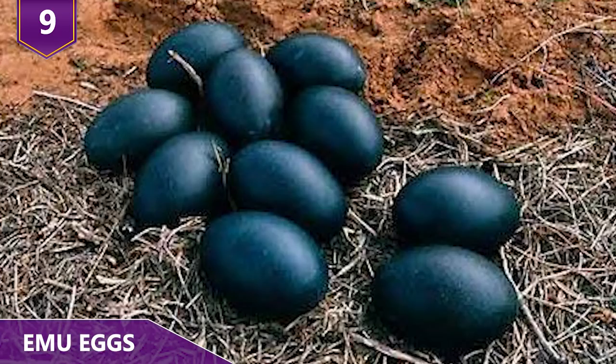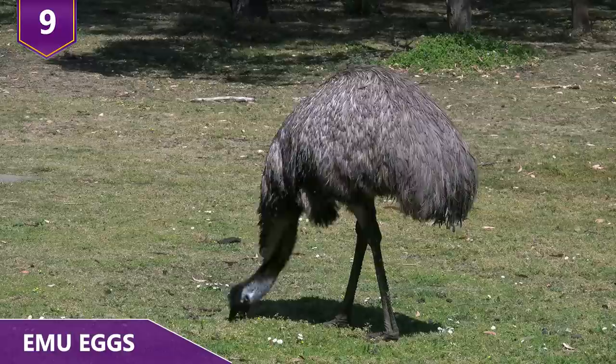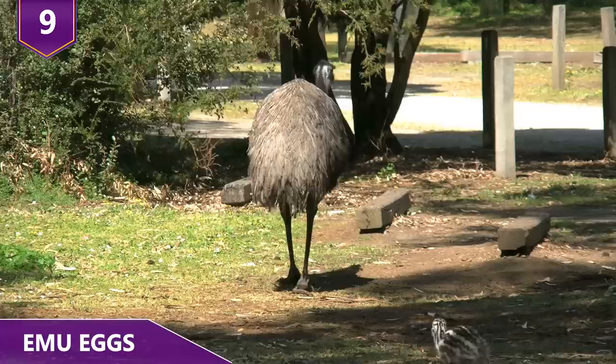Number 9: Emu Eggs. If you think emu eggs are anything like chicken eggs, well, it's a good thing we're here to help. The color, the taste, even the texture is different. Let's start with the bird itself. Emus are the second largest bird by height, only second to the ostrich. An emu egg weighs between 1 to 1 and a half pounds and can be as large as 6 inches in length.